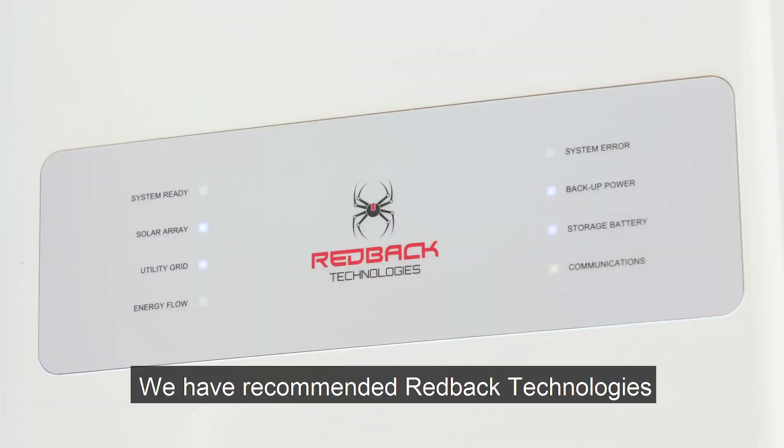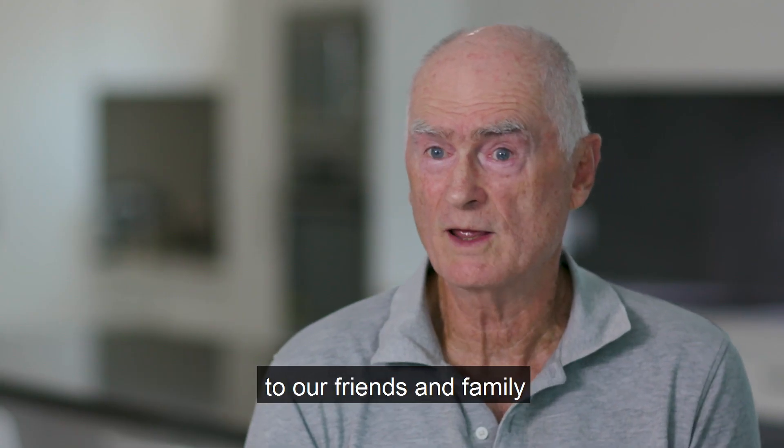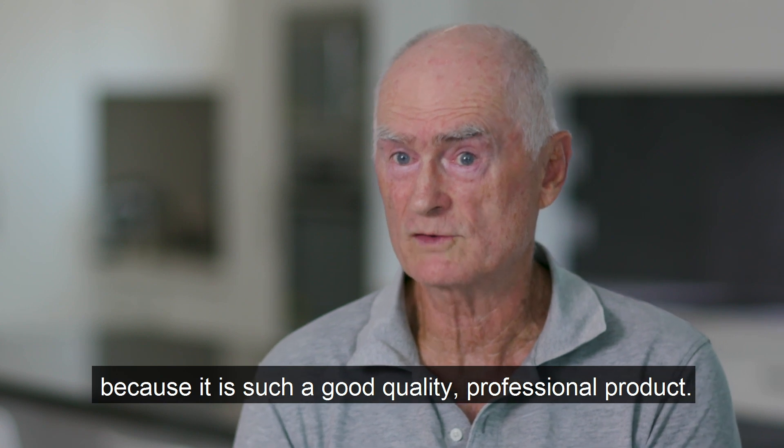We have recommended Redback Technologies to our friends and family because it's such a good quality, professional product.